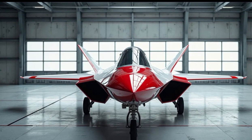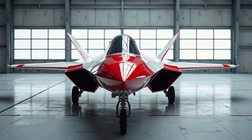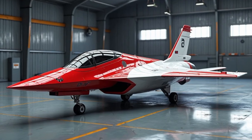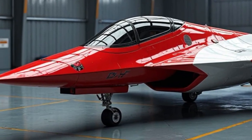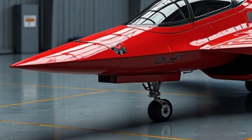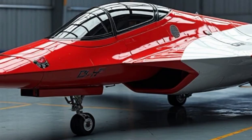First flown in 1997 and officially introduced in 2005, the Raptor was built to dominate air-to-air combat, with the added ability to engage ground targets and conduct electronic warfare. Despite its groundbreaking capabilities, only 187 combat-ready F-22s were ever produced due to high costs and shifting military priorities.